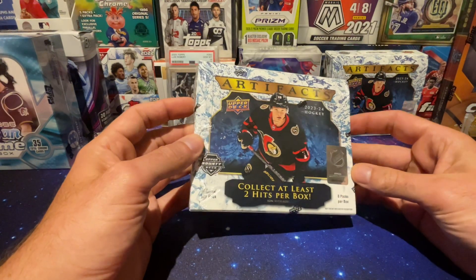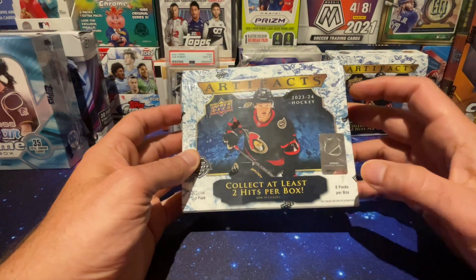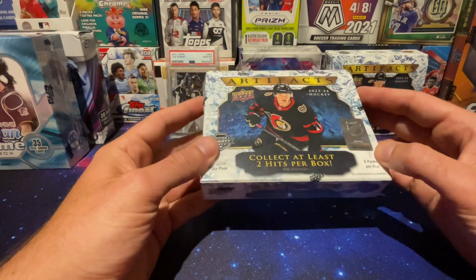Back at it again. Upper Deck Artifacts 23-24 Hobby. 8 packs per box, and there are 4 cards per pack.